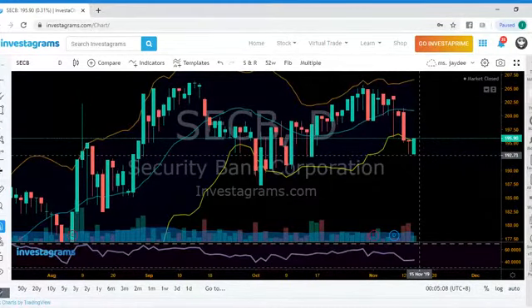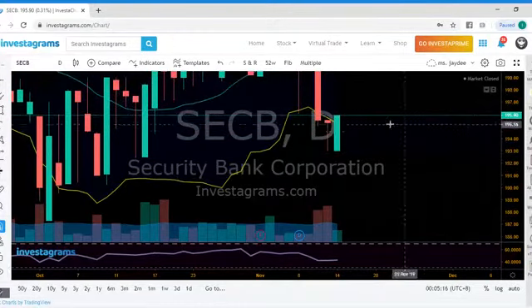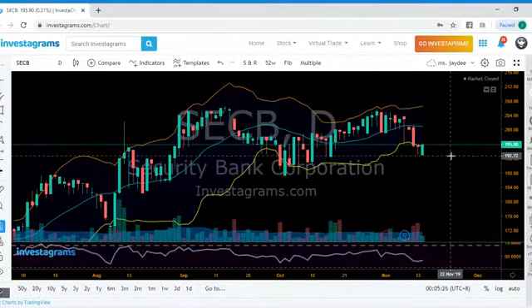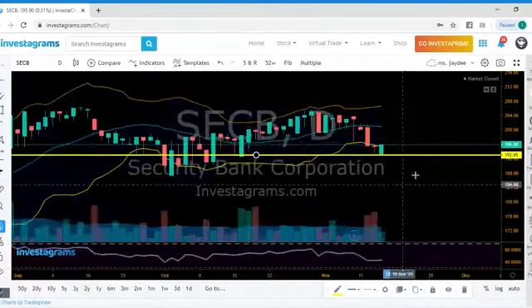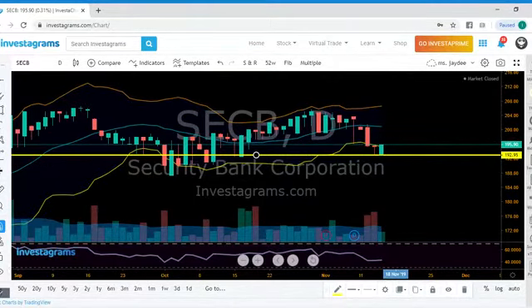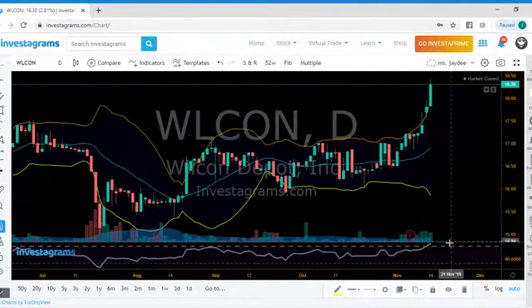For SEC B, this is the bounce we've been waiting for. The previous candlestick ended outside of the Bollinger Band, but today's candlestick is higher — so we might experience more movement to the upside in coming days. If you want to get in, the support I'm seeing is at 192.95. Observe the market to see which area you can get in, but for me that's the safest level. My outlook is that this will give us some more green candlesticks.